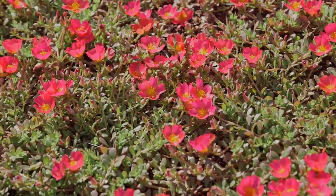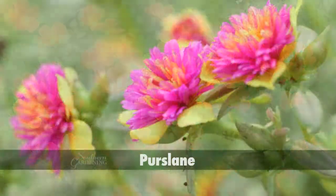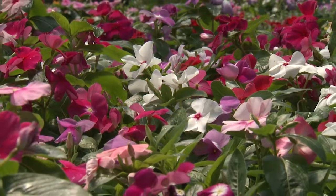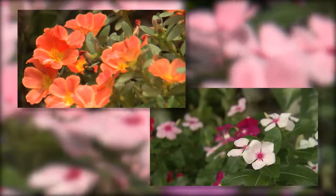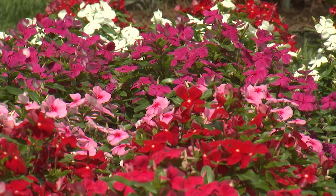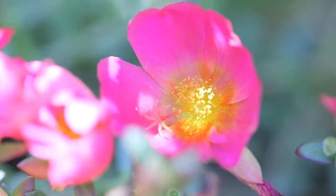What can you plant when you want a lot of low-level color? Well, purslane is a great choice that really hugs the ground. For something a little taller, vinca is a tried and true plant that rarely disappoints. Both of these plants produce masses of 1-inch flowers, and once established, both thrive on neglect and last until first frost.